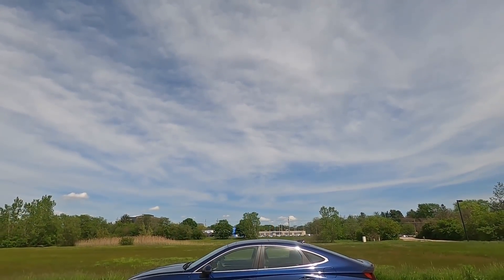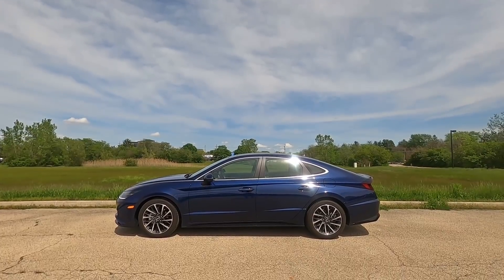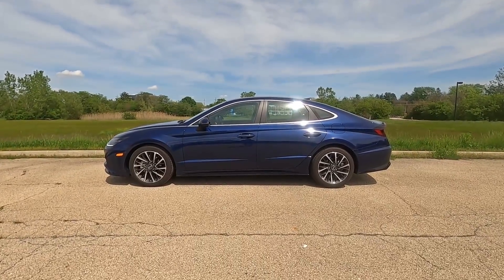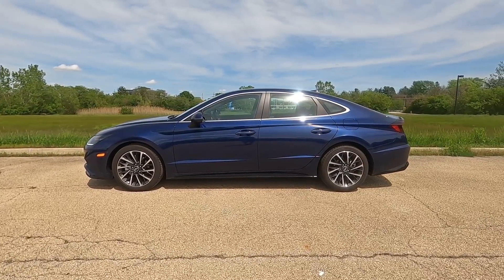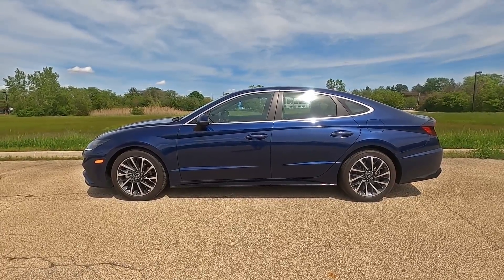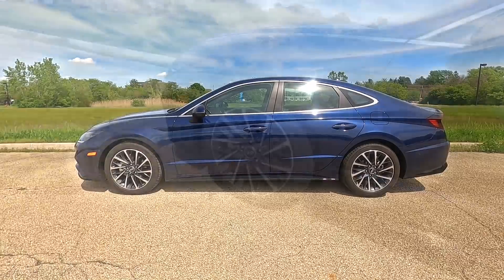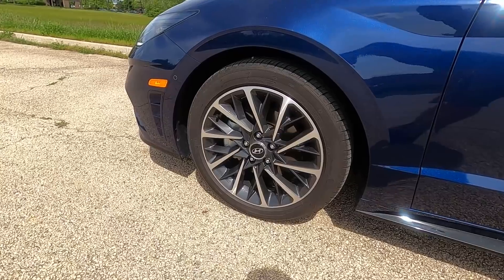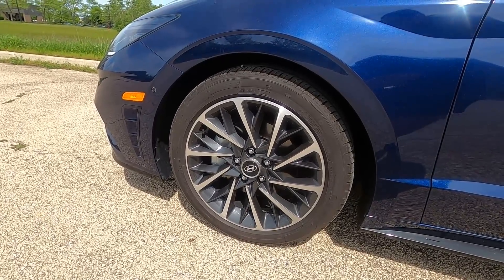Moving on to the side of the Sonata, it looks good. It has a unique round shape that matches the front and rear really well. But it doesn't have a sports sedan look like the Camry, which has a lower roof and a two-tone color, and also bigger wheels. Wheels are 19-inch on the Camry and Accord for the top models, but on the Sonata Limited you only have 18-inch wheels. I think Hyundai is going with the luxury look rather than the sports sedan look.